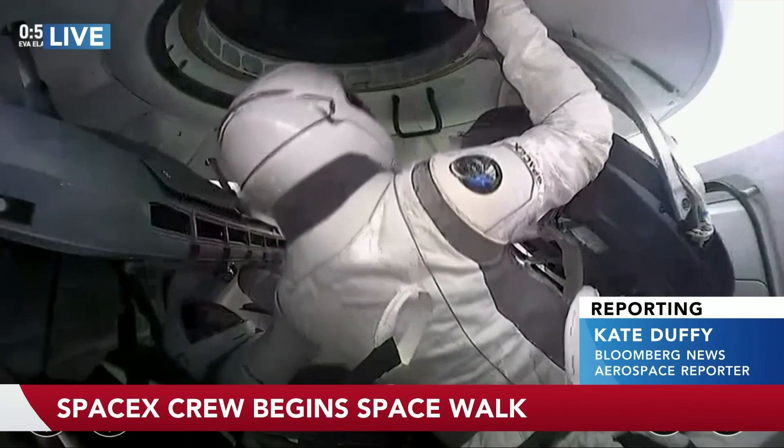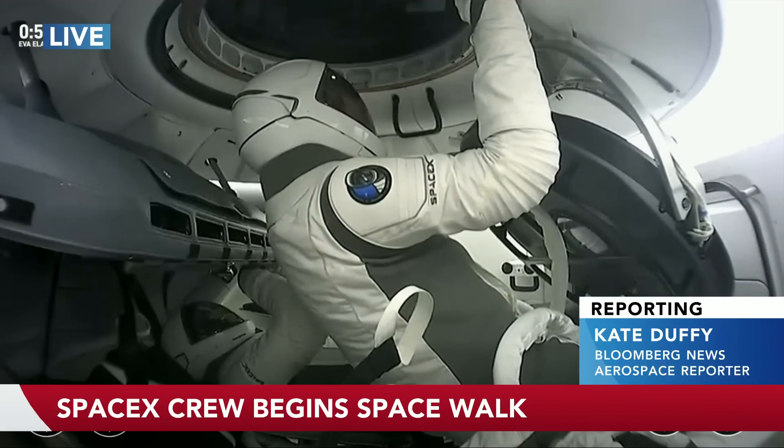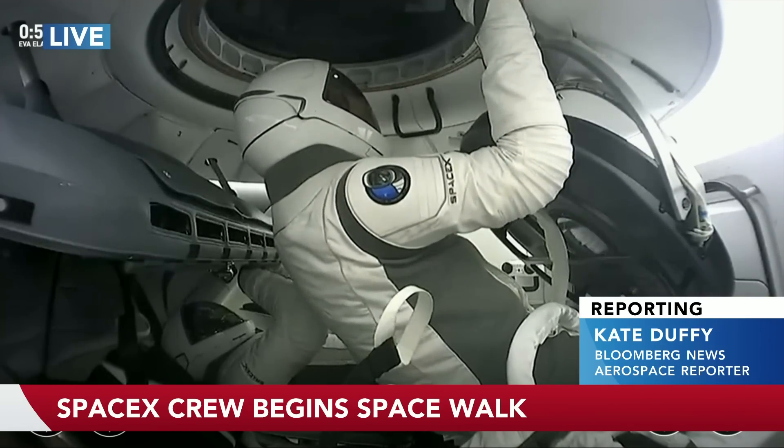The imagery that America has of this is Gemini and Ed White with a rocket in his right hand and an umbilical cord out into space. When they do a spacewalk here, do they have the same sense of umbilical cord? And do they have any propulsion to move them around as they go out of the capsule?